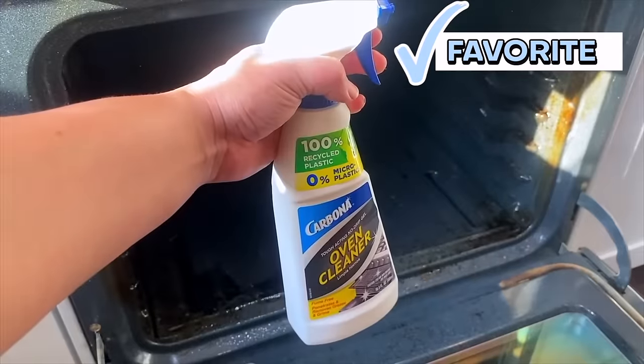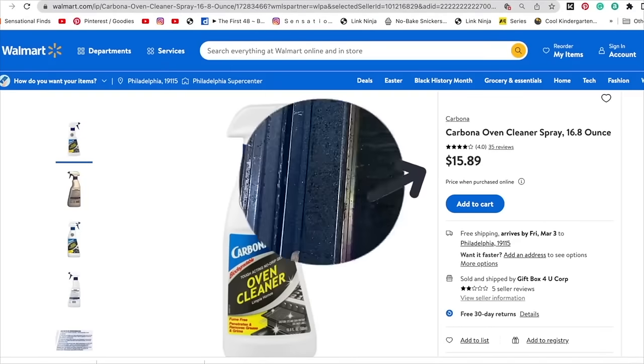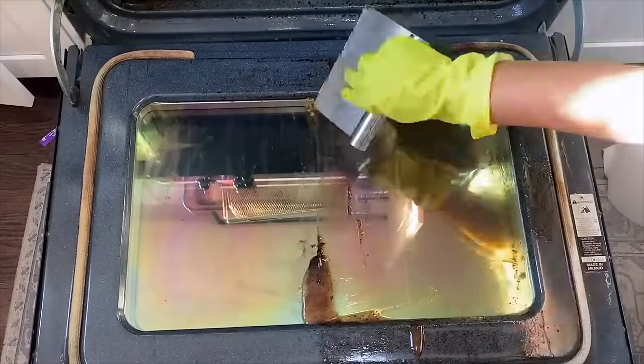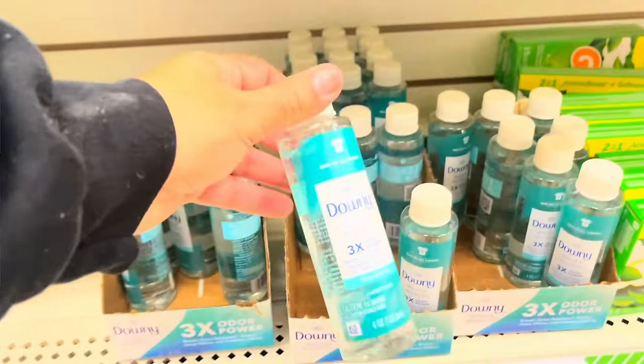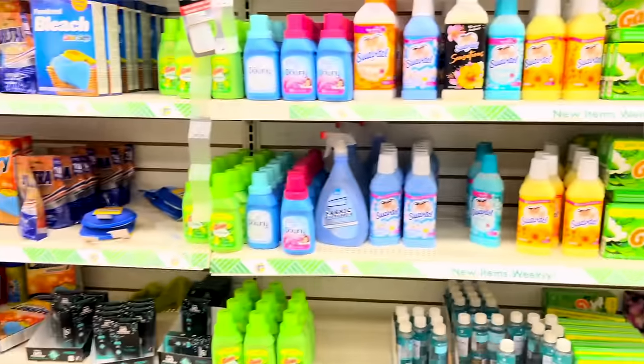This is one of my favorite Dollar Tree cleaning finds of 2023 — the Carbona Tough Acting No Drip Gel Oven Cleaner. This oven cleaner has no strong smell. It works so stinking well, and it worked so well that I went and paid full price for it at ShopRite. I absolutely love this oven cleaner, and the only reason I was able to try it was because I found it at Dollar Tree for $1.25. That's what makes Dollar Tree super duper powerful — you're able to try things that you may not be sure if you like, and then you can fall in love with something because you tried it for $1.25.